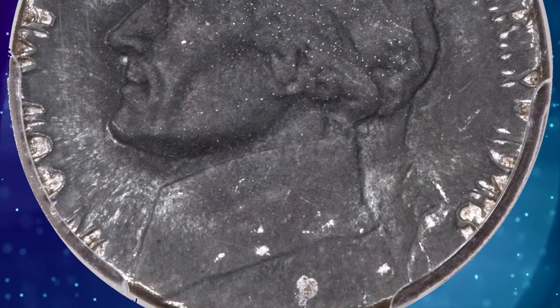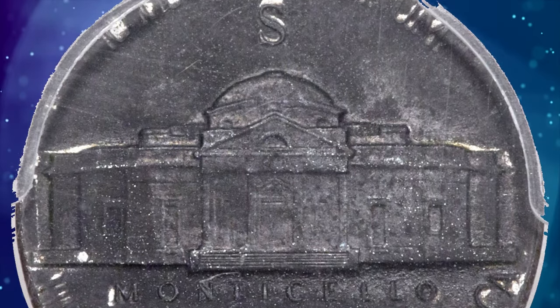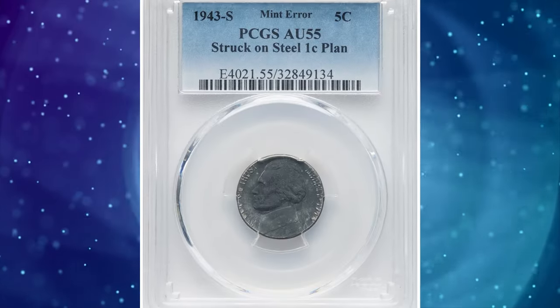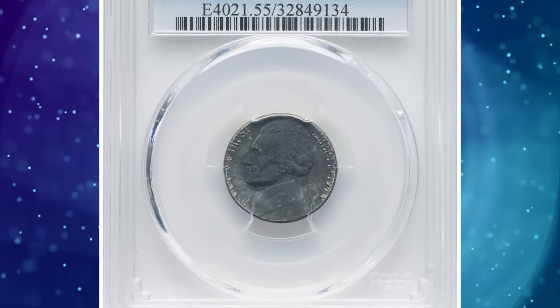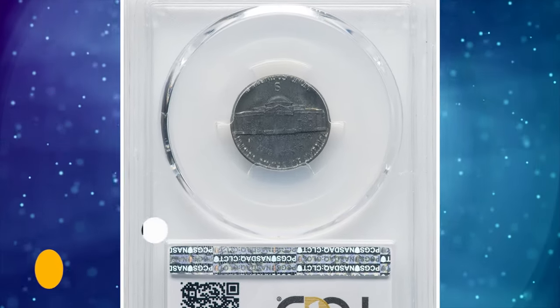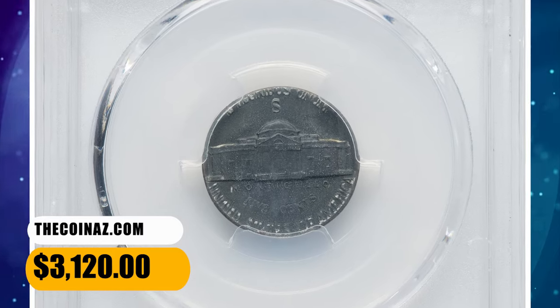The present off-metal mint error displays the deep lavender-gray color expected of a steel planchet. The central strike is sharp. The peripheral legends are partial and exhibit spreading toward the rim, customary for an undersized flan. It ended up selling for $3,120 on December 18, 2023.